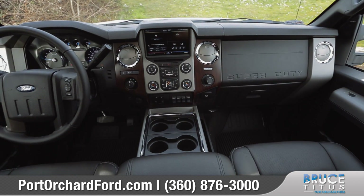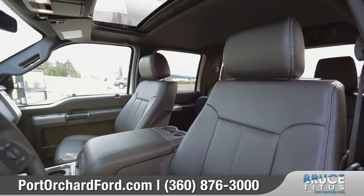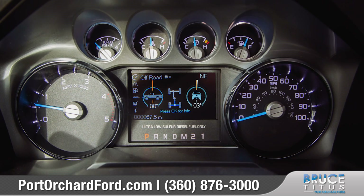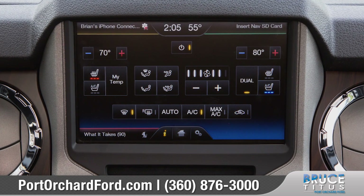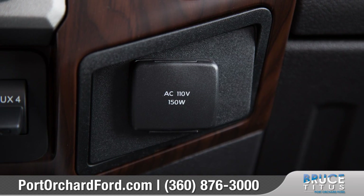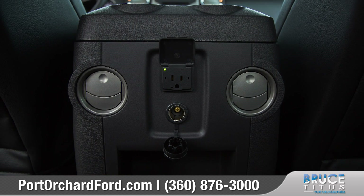Inside, Super Duty combines intelligent design and smart high-tech features like available premium leather seating surfaces and the LCD productivity screen with easy-to-use menus. Available voice-activated SYNC technology provides you with effortless control of your music, phone, and navigation, and you can take advantage of the available power inverter to help power whatever devices you need to get the job done.